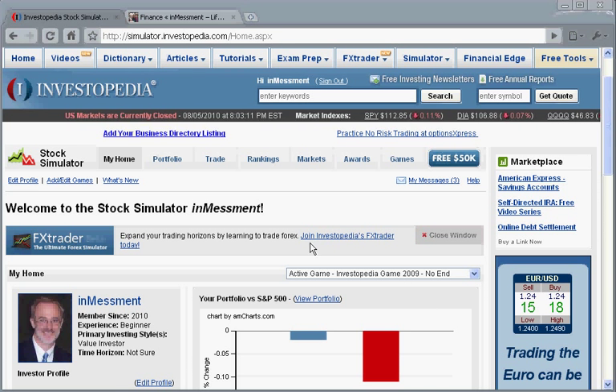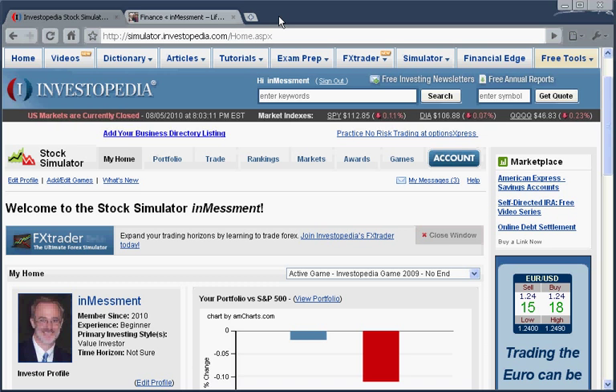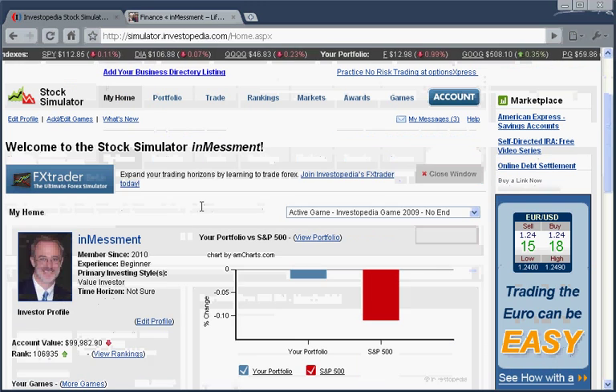Hello, and welcome back to the investment video on Investopedia Part 2. Yesterday, we spent a little time doing our first trade in Investopedia. So today, it is the next day, and we're going to go back and see how our investment did.